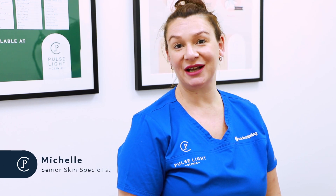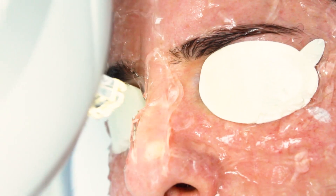Hi, my name's Michelle and I'm a senior practitioner for Pulse Light Clinic. Today we're going to talk about rosacea and acne rosacea.